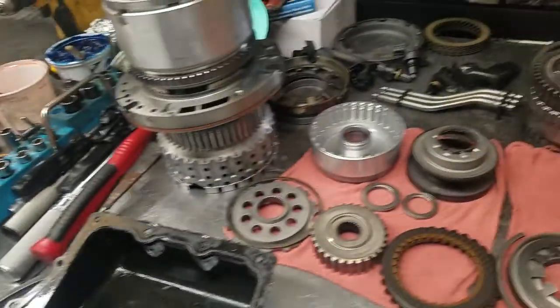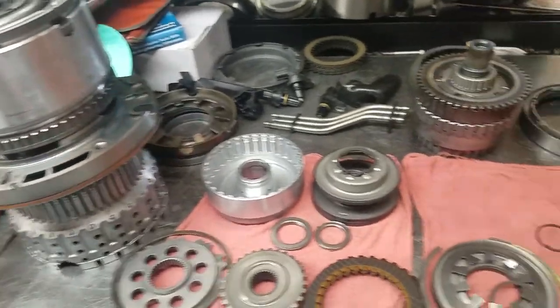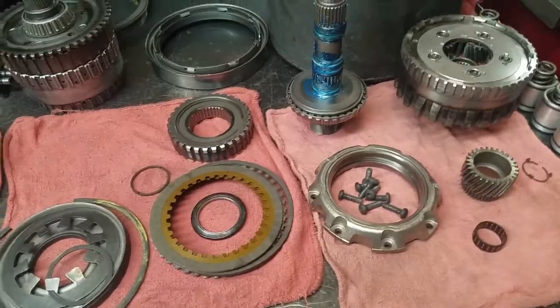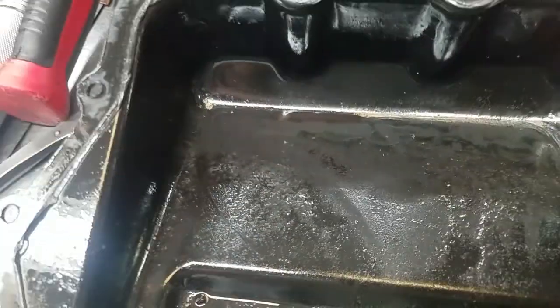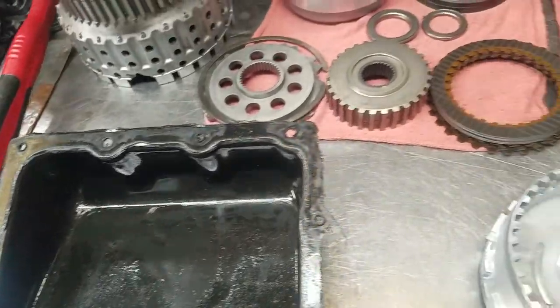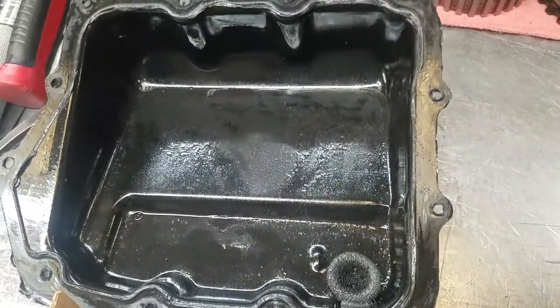This is the transmission disassembled — we have some of the drums loaded here. This one was brought in with converter codes. We dropped the pan and saw a bit of material in the pan. The pan was loaded up; it had 100,000 miles, so we pulled it apart and found quite a few things. Some clutches were burned up and damaged, and there was metal not only in the pan but throughout the transmission itself.